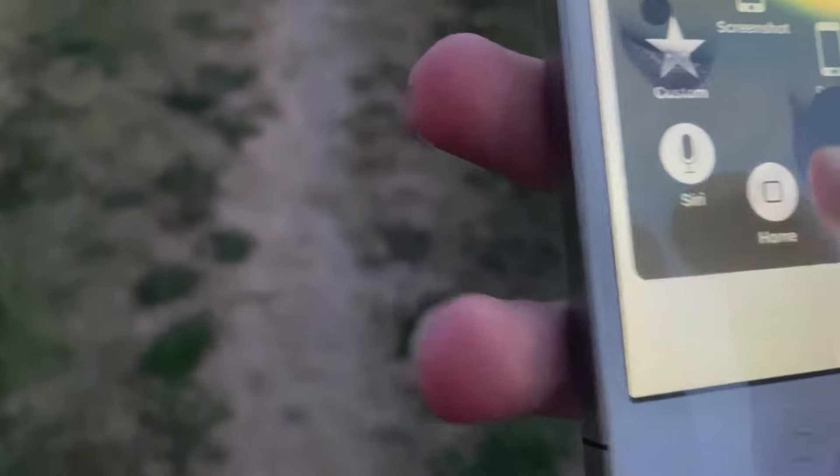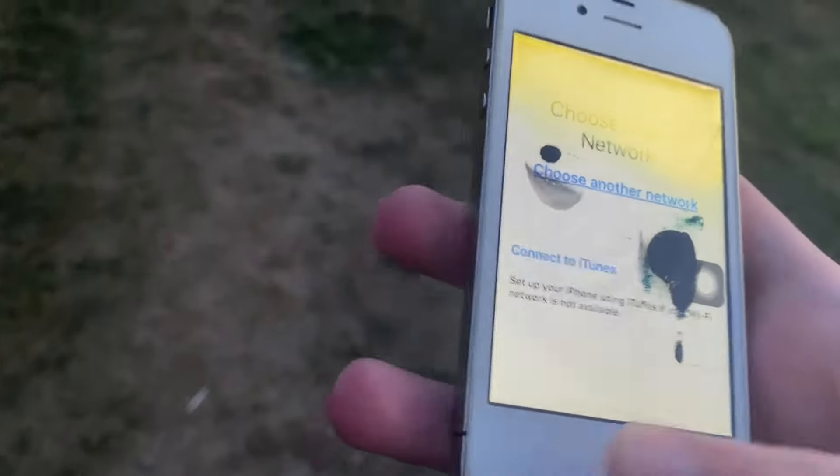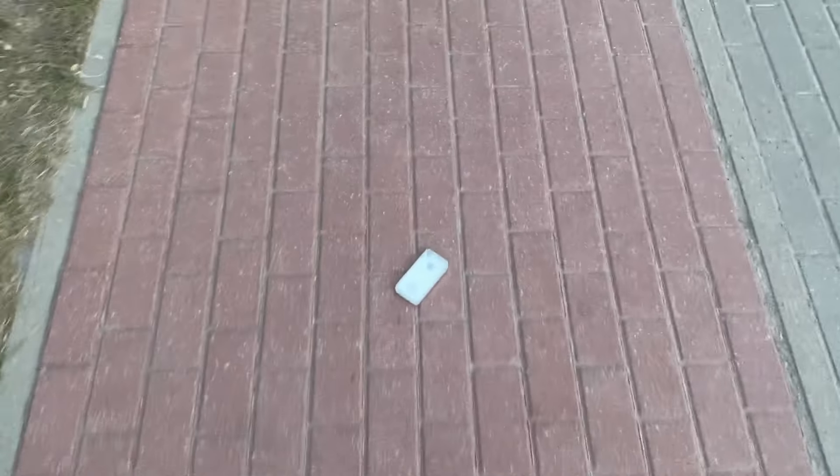I'm surprised this thing is still going. I can't use Siri, but I want to do a scratch test on the display to see what will happen to the glass itself, since it might shatter. Let's do it. Oh my god, let's do it one more time.